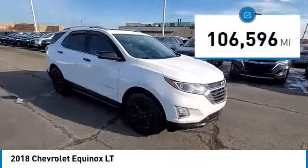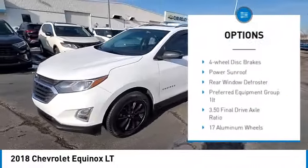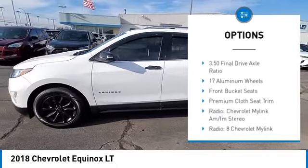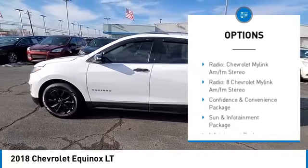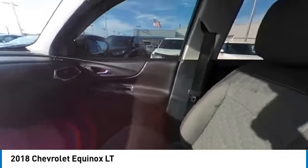Here are some of this vehicle's great options: electronic stability control, alloy wheels, rear spoiler, brake assist, traction control, remote keyless entry, speed control, four-wheel disc brakes, power sunroof, and rear window defroster.